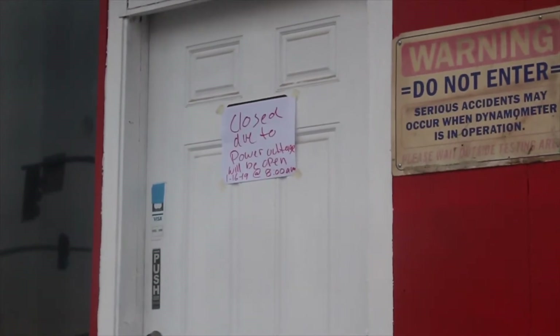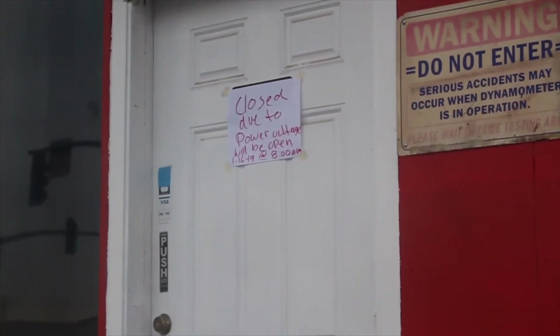They're closed due to a power outage and they're not going to be open until tomorrow.